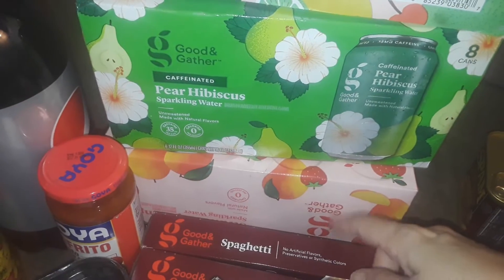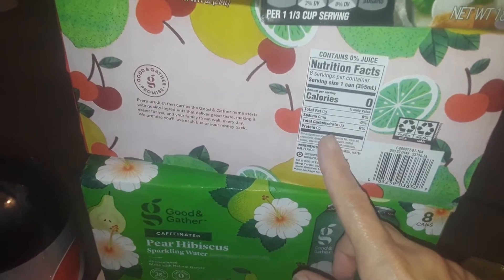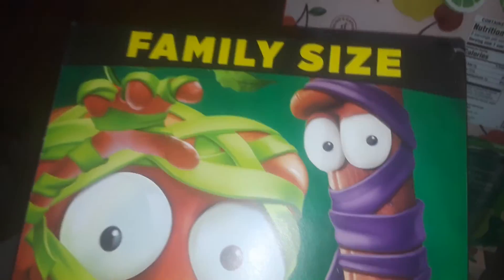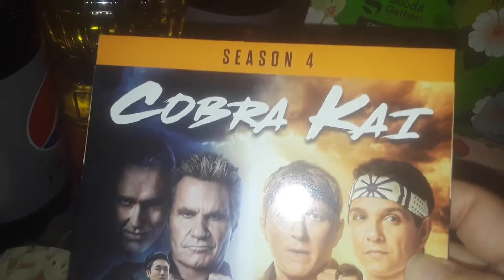I picked up three things of sparkling water: a pear one, a mandarin raspberry one, and a tropical cherry one. And I picked up this big box of Halloween marshmallow-shaped Apple Jacks — they look like ghosts and bats — family size.